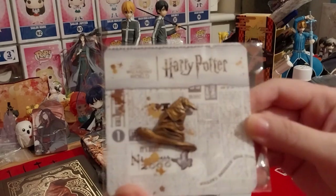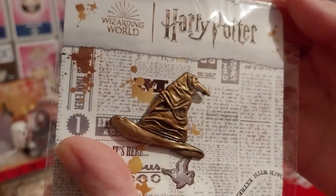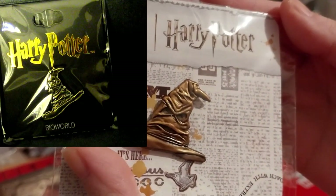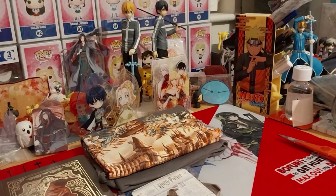Next up is a Hogwarts hat pin. I could have sworn we got a smaller one in one of the earlier boxes — I'm not too sure about that.